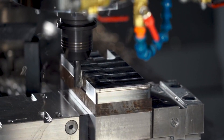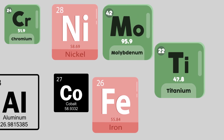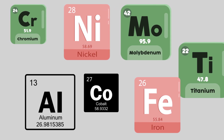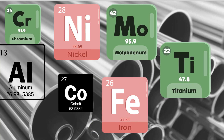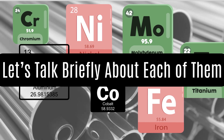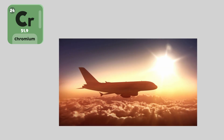The secret to Inconel's superior performance lies in its unique composition. The backbone of Inconel is nickel, which typically makes up 50 to 70 percent of the alloy. But nickel alone isn't enough — it's combined with elements such as chromium, molybdenum, cobalt, iron, titanium, and aluminum. Each of these elements plays a specific role in enhancing Inconel's resilience. Chromium enhances oxidation and corrosion resistance, making Inconel suitable for extreme environments where rust and degradation would not normally occur.